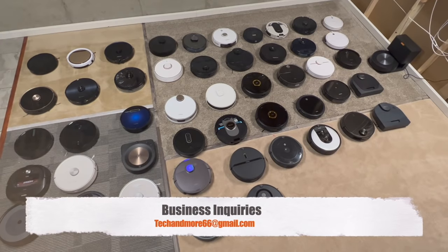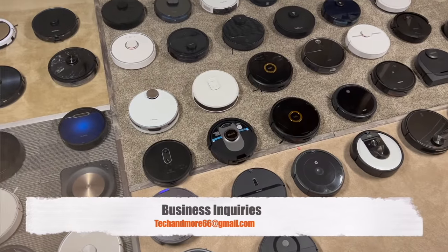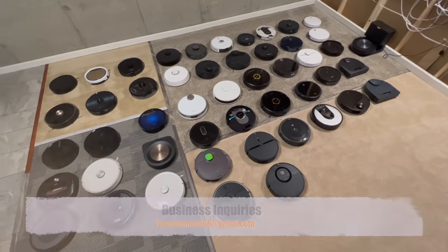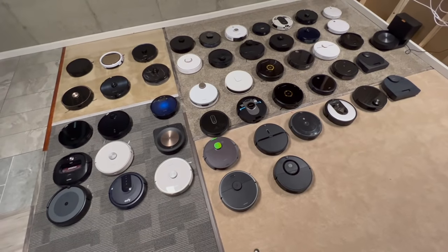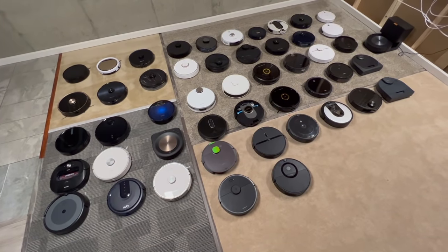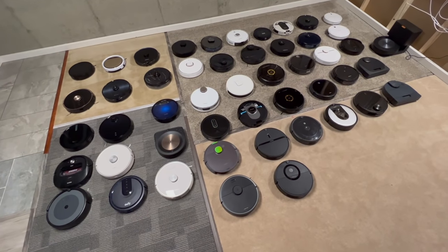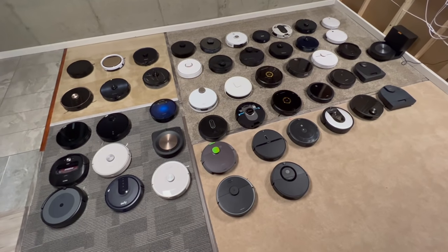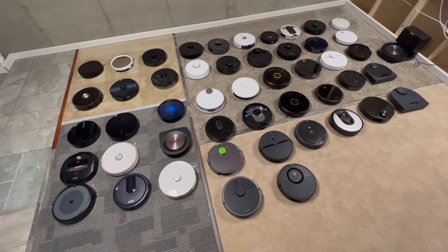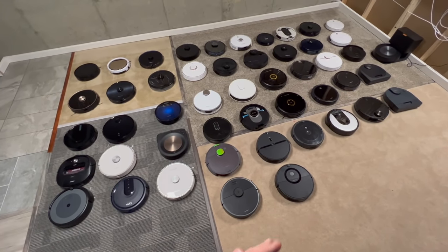Hey, what is going on everybody? Today I am going to show you guys my entire collection of robot vacuums. I think I probably have the biggest collection ever — the only one I think that might be able to beat me is Vacuum Wars. In front of you, you have 49 of the robot vacuums, but I have more upstairs as well, which I'll show you after we go through all of these.